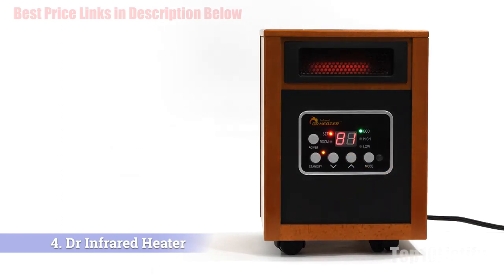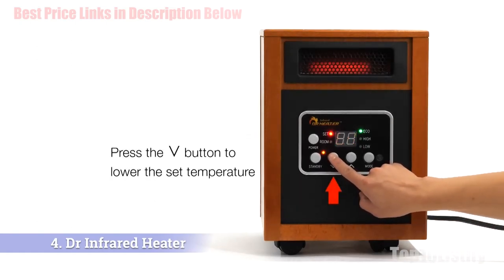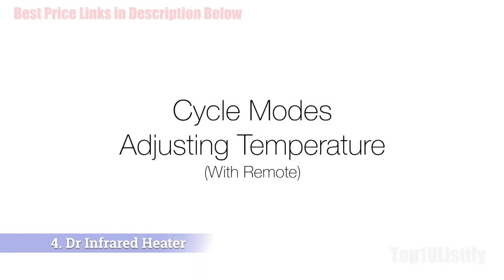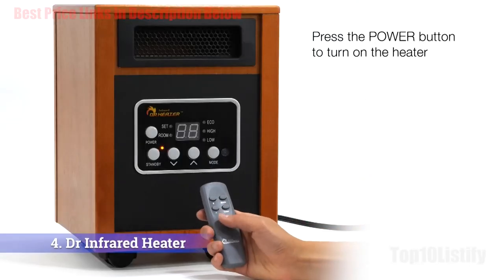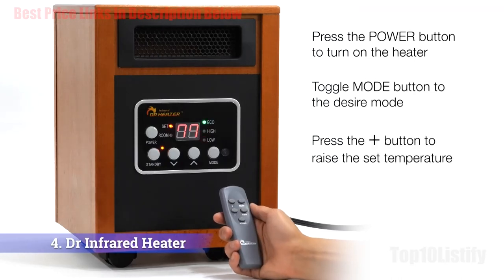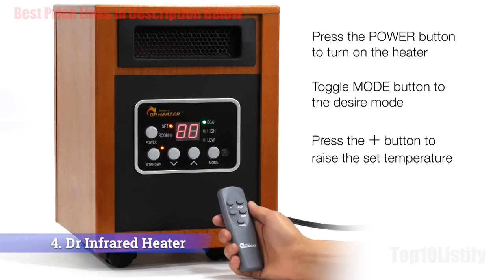Users raved about how easy it is to mount this heater on a wall with the supplied bracket. Alternatively, you can use it on the floor, as it comes with feet for that purpose. Unlike infrared units, this blue flame heater warms the air without radiating heat, so you can place it in a narrow area without warming nearby furniture or walls.